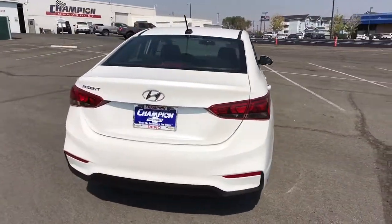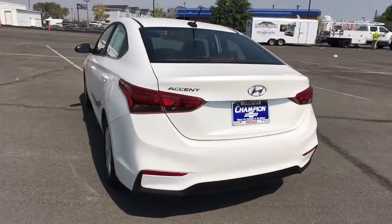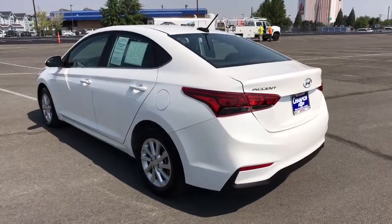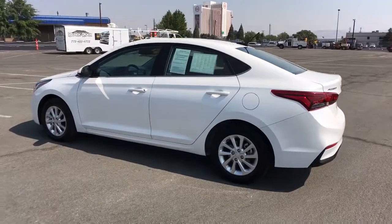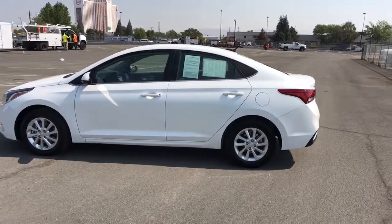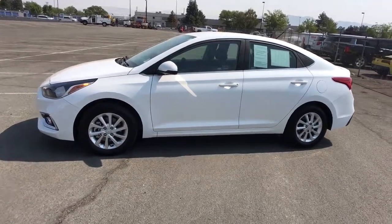These are just some of the great options this vehicle comes with: keyless entry, backup camera, fog lamps, heated mirrors, satellite radio, aluminum wheels, Bluetooth connection, steering wheel audio controls, stability control, and traction control.